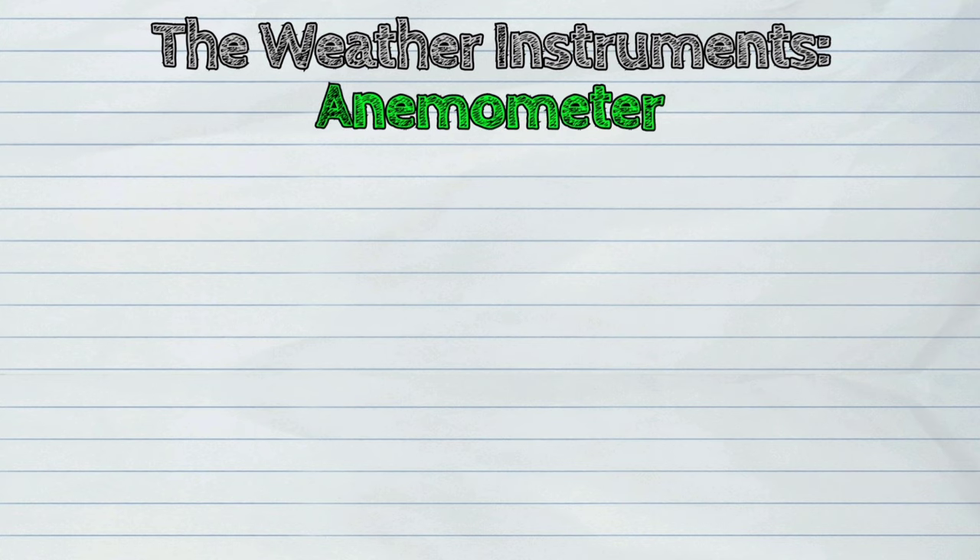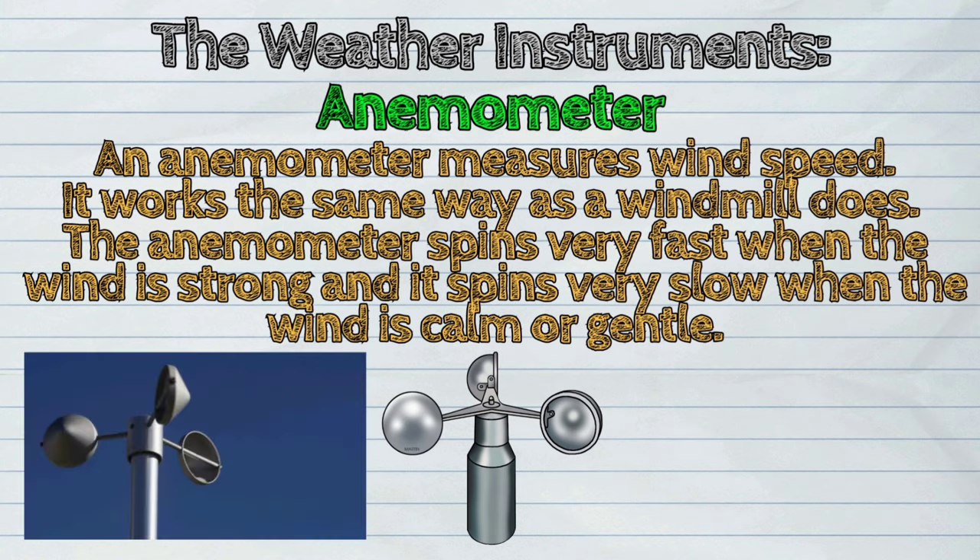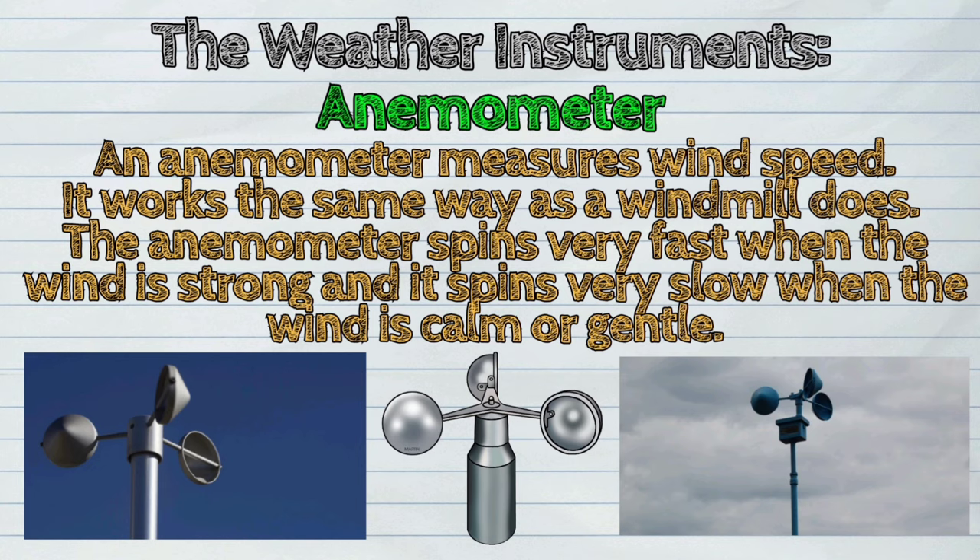First, the anemometer. An anemometer measures wind speed. It works the same way as a windmill does. The anemometer spins very fast when the wind is strong, and it spins very slow when the wind is calm or gentle.